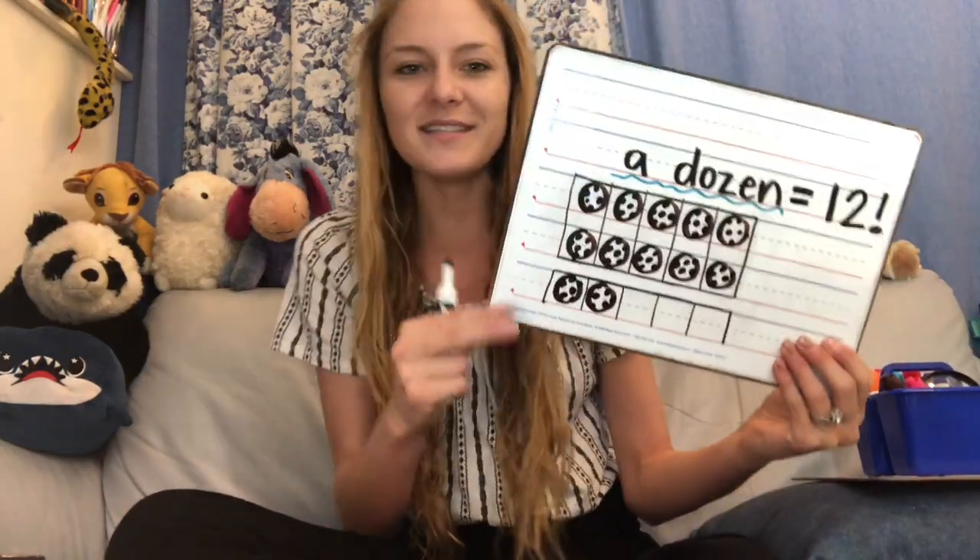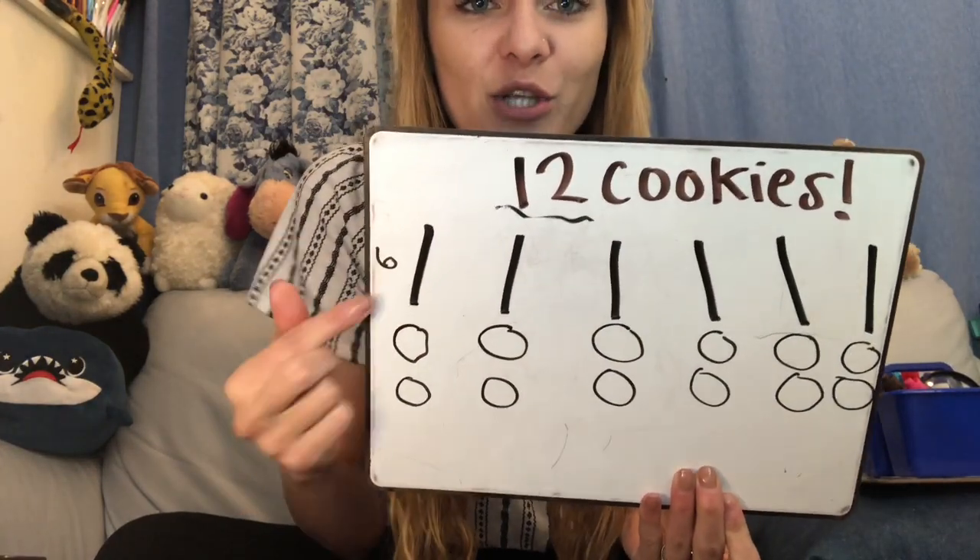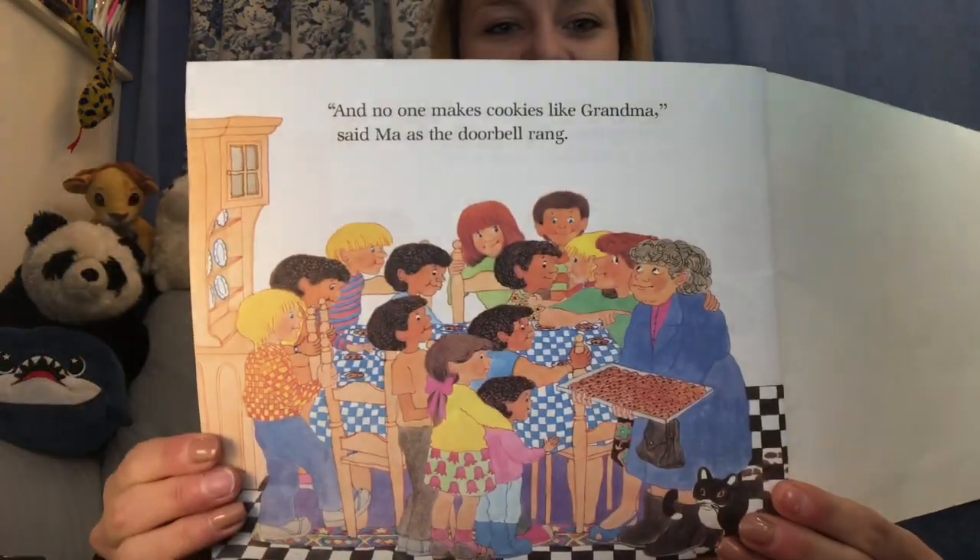This has been The Doorbell Rang by Pat Hutchins. Together we took the idea of 12 cookies and how we could split them evenly amongst different groups of kids. At first there were two kids and they each got six cookies. Then there were four kids and they each got three cookies. Then there were six kids and they each got two cookies. And finally, when there were 12 kids and 12 cookies, they only had one each — until grandma came and brought enough for everyone. I hope you enjoyed and have a great day!